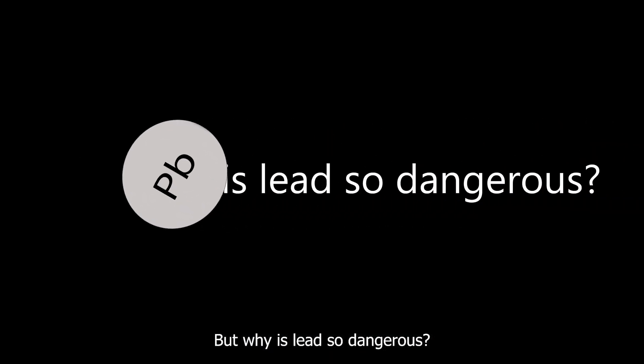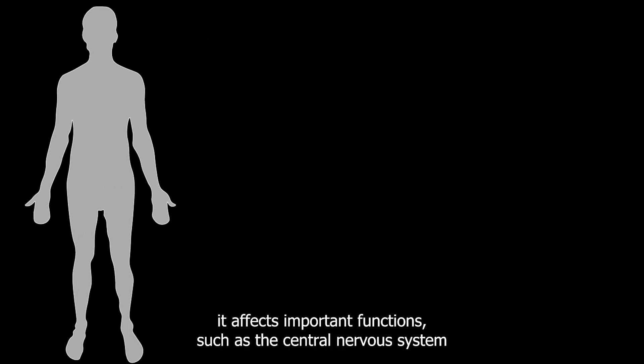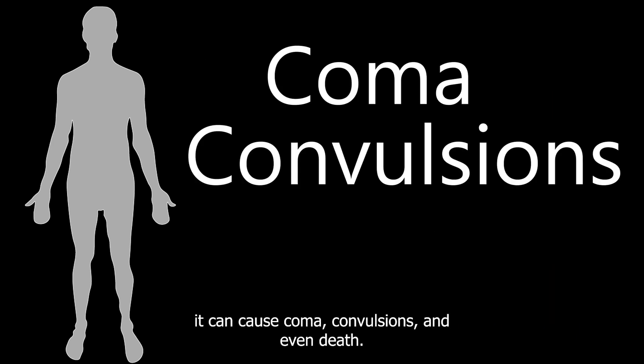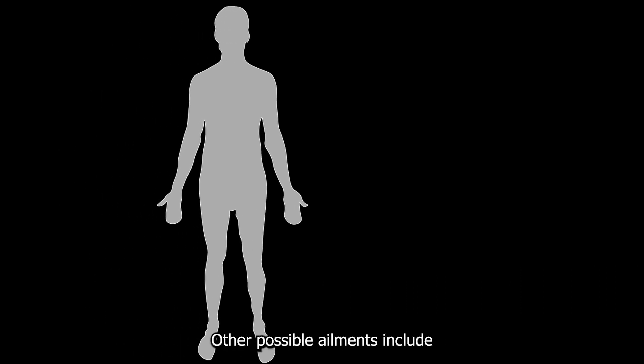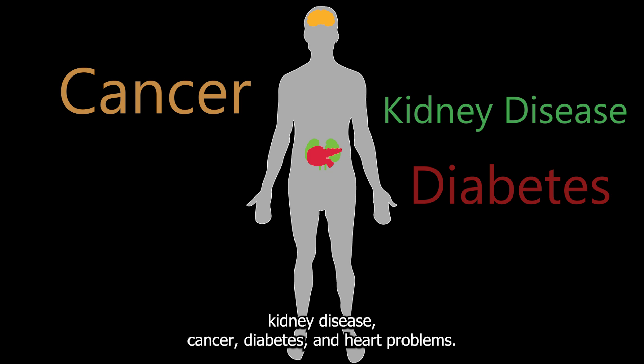But why is lead so dangerous? Lead accumulates in the body, and since the body has no ability to purge it, it affects vital functions such as the central nervous system and internal organs. At high levels of exposure, it can cause coma, convulsions, and even death. Other possible ailments include kidney disease, cancer, diabetes, and heart problems.